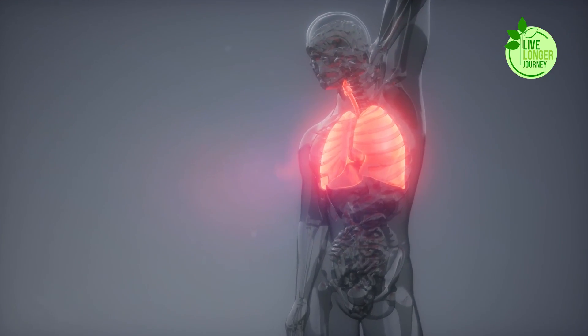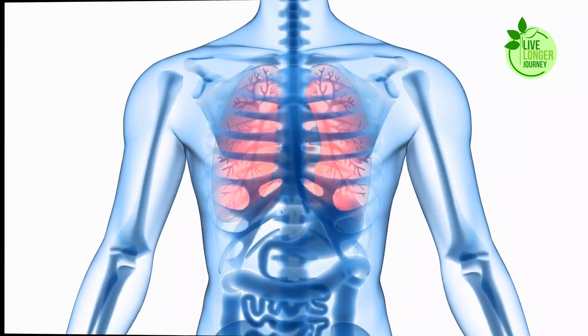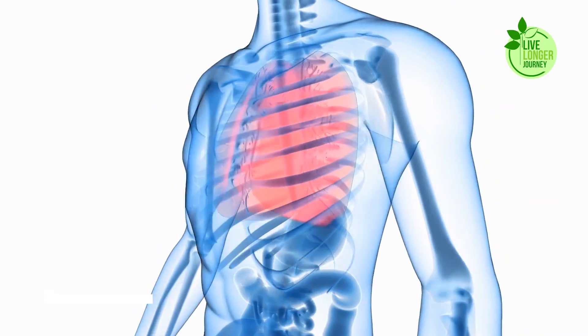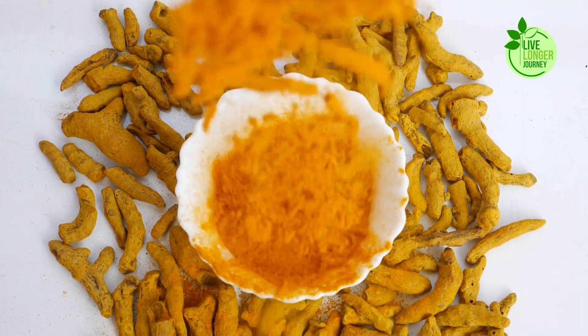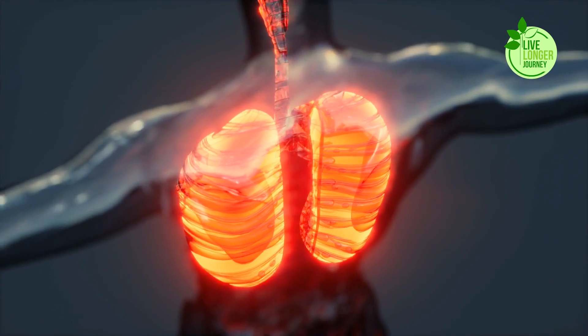Its antioxidant properties further shield your lungs from harmful free radicals and oxidative stress, common culprits in lung damage. Studies suggest that curcumin may even play a role in alleviating symptoms of chronic obstructive pulmonary disease (COPD) and asthma.